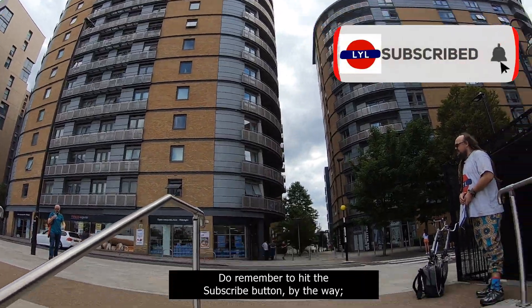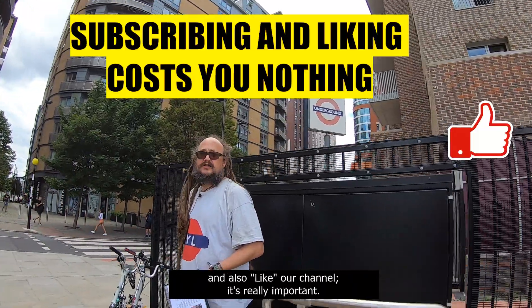Do remember to hit the subscribe button, by the way, and also like our channel. It's really important.